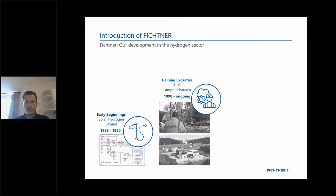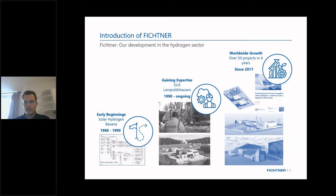We gathered another 30 years of experience working together with them in several projects at the site in Lampoldshausen near Stuttgart. Since recently, since the hydrogen economy started taking off in Germany and worldwide, we've been doing a lot of projects worldwide — currently around 50 or more in the last four years — covering electrolyzer projects and projects on the transport of hydrogen.